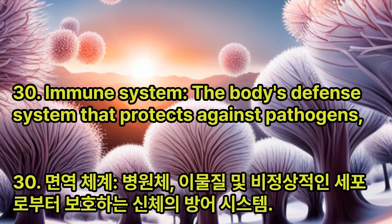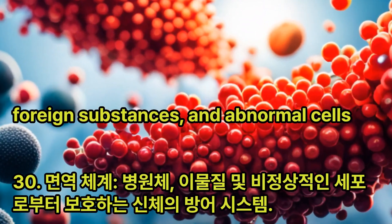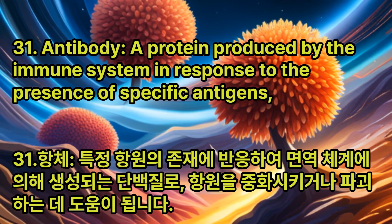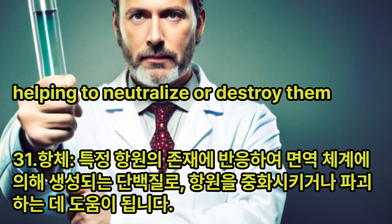Immune System: The body's defense system that protects against pathogens, foreign substances, and abnormal cells. Antibody: A protein produced by the immune system in response to the presence of specific antigens, helping to neutralize or destroy them.